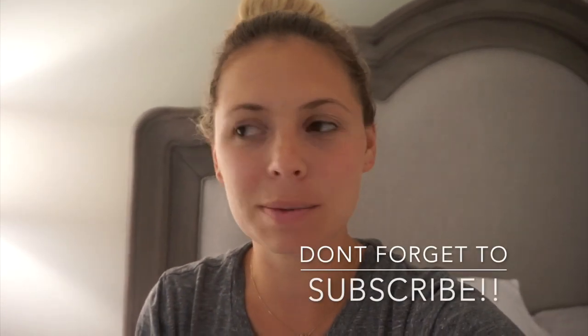Hey guys, it's Deanna. Tonight I'm going to be filming a nightly skincare routine video. I don't know if this happens to anyone else, but I literally just laid in bed, got Ryan's monitor going, he's sound asleep, and I'm like, I do not want to get up and go wash my face and do my whole routine. But I'm going to do it because I'm going to show you guys, so let's do this together.